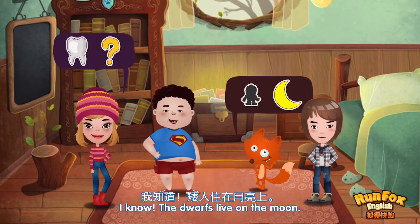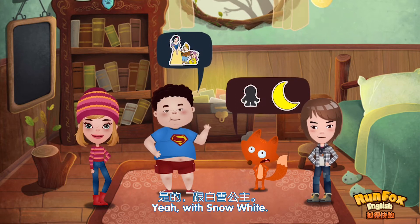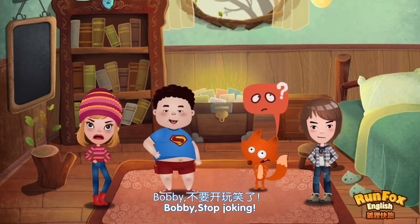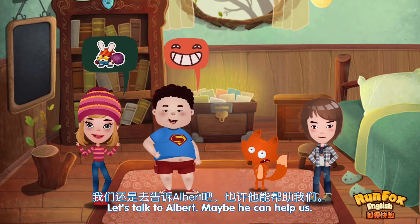I know — the dwarves live on the moon. Yeah, with Snow White. Really? Bobby, stop joking. Let's talk to Albert. Maybe he can help us.